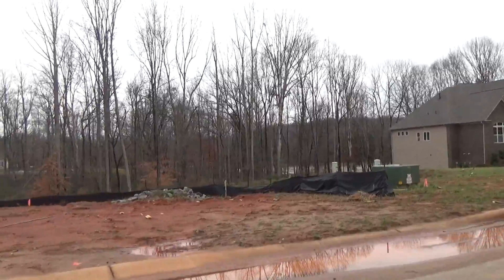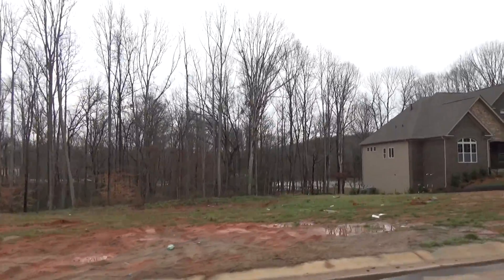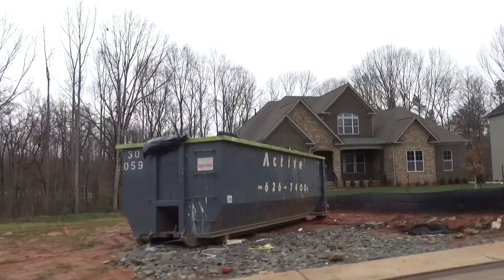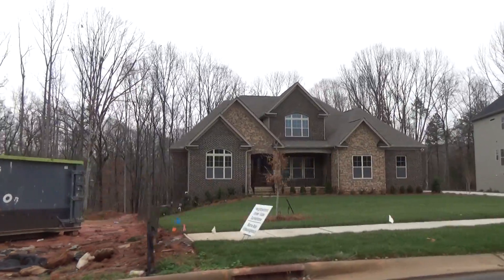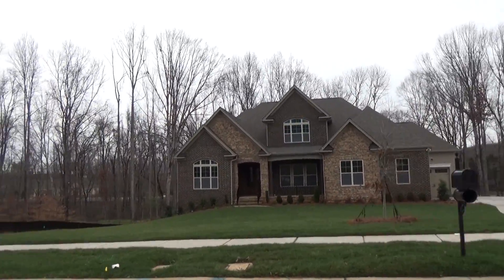Some of these homes, because of their proximity to Lake Wiley, have a little bit of a price tag attached. You can easily get in the $625,000 to $650,000 range. But it's not unusual to spend $250,000 extra just for the lot.